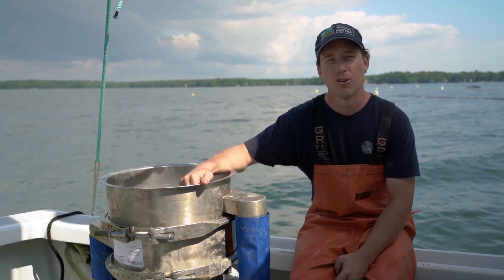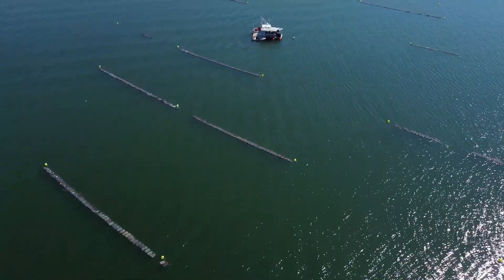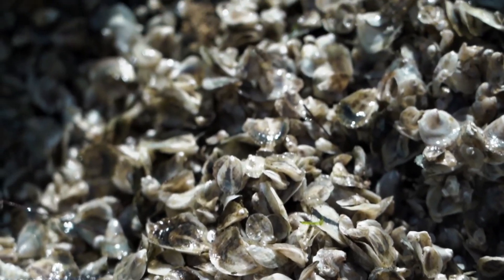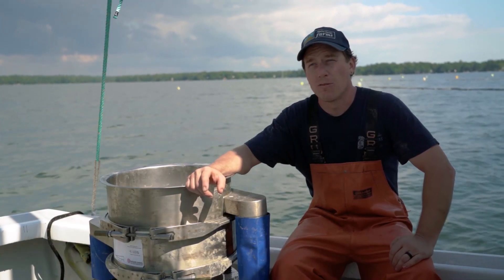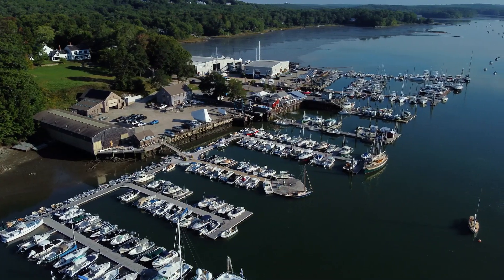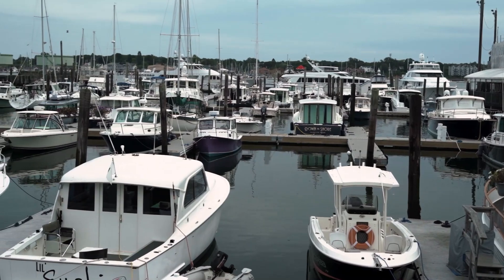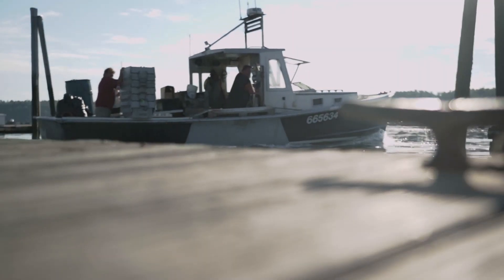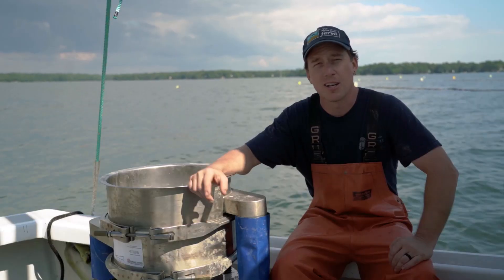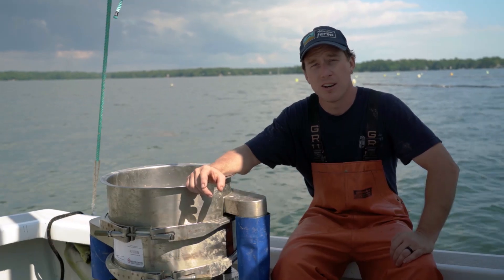We grow oysters. We surface grow them in floating bags. It takes us about two and a half years to take an oyster seed to market size. With a strong working waterfront here in Maine, aquaculture has definitely found a very supportive community. A lot of the infrastructure really exists for all the other industries that have been here for years, so the growth of the aquaculture industry right now is really great in this area.